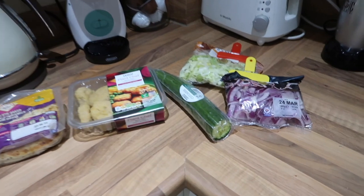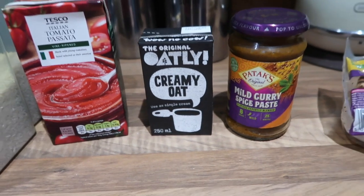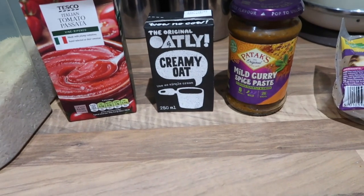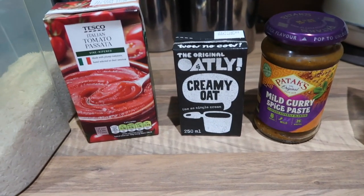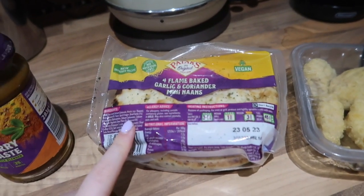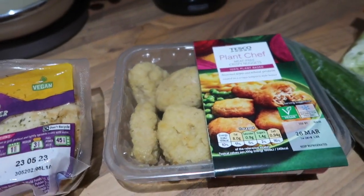Here are all the ingredients for tonight's dinner — we are having one of my favourite meals, an Indian curry. I'm going to have rice, and for the sauce we use curry paste, oat cream, and tomato passata. I don't like jar curry sauces — they taste really sugary and bland — so we much prefer to make our own. It tastes so much nicer. I'm also really excited because Pataks have recently made all of their naan breads vegan, which is so helpful since a lot of naan breads contain dairy.